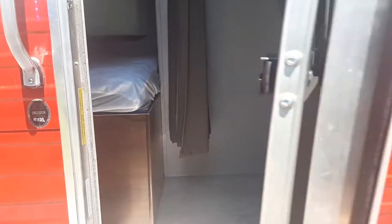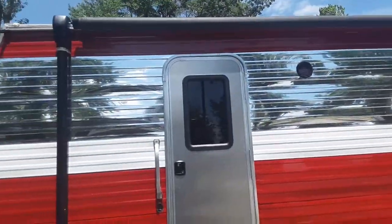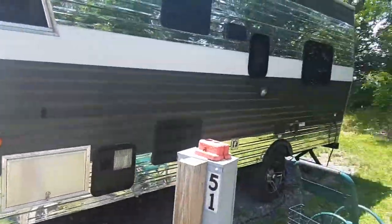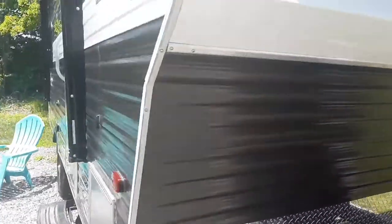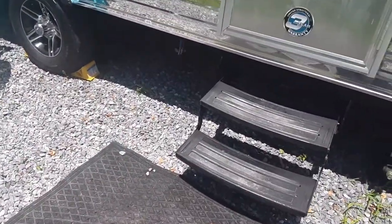Alright guys, just wanted to show you this unit. You have your nice chairs, and you can pop that awning down for some coolness. We're going to walk over to this other unit now. You got the awning up top, your nice chairs, and your foot pad.